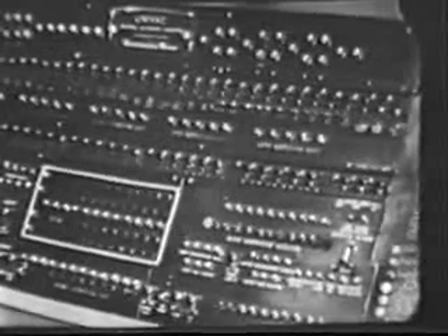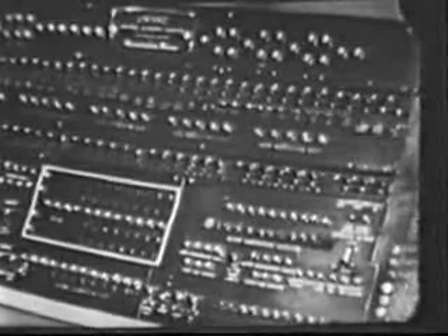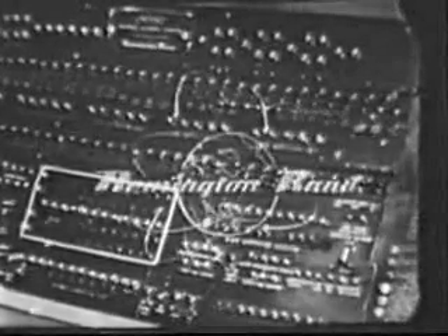Today, UNIVAC is saving time and increasing efficiency for science, business, industry, and government. And, of course, that is the business of Remington Rand.